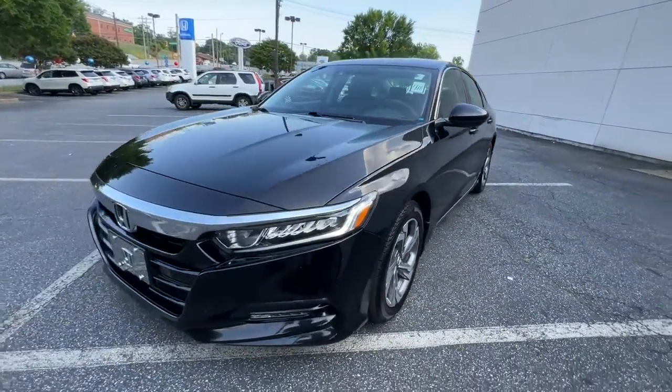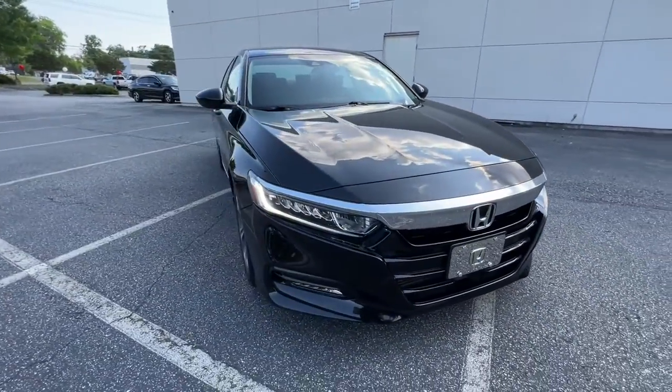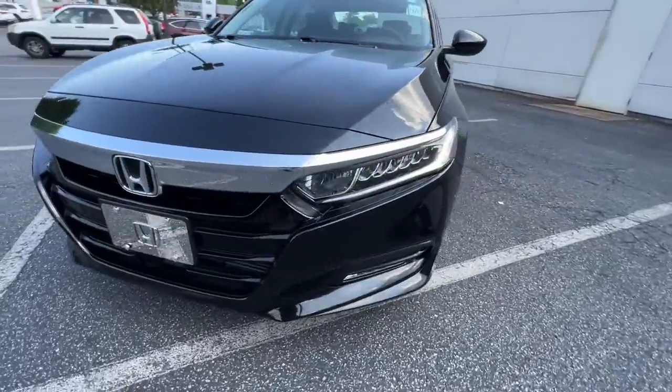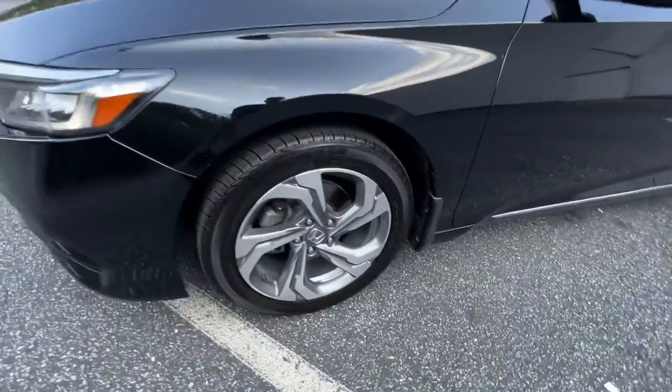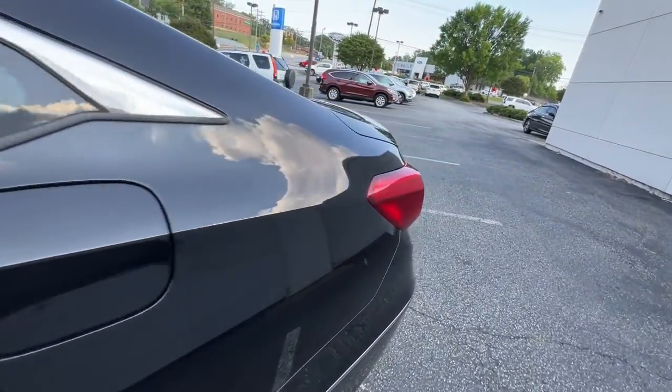These are just some of the great options this vehicle comes with: sunroof, moonroof, keyless entry, backup camera, adaptive cruise control, fog lamps, aluminum wheels, heated front seat, dual zone AC, electronic stability control, and power driver seat.